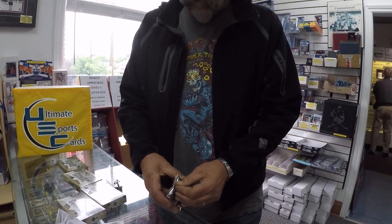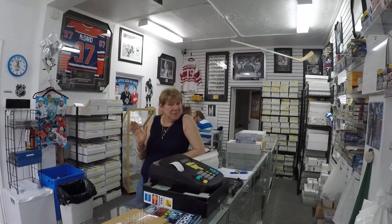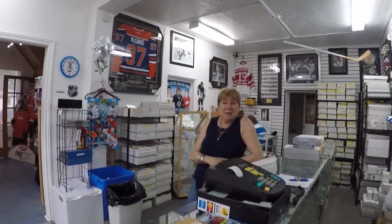We have other customers in here. We have a beautiful customer in here, but we can't get her on camera. Maybe I will. There you go. How are you doing? That's Pauline.